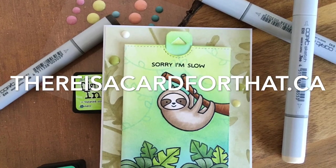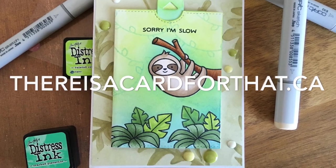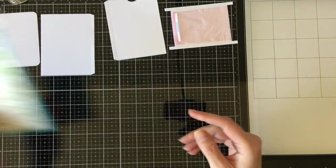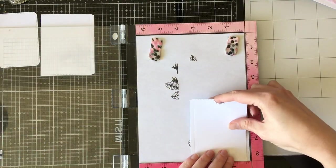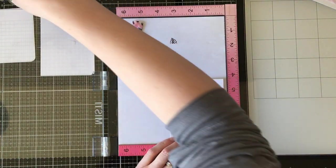Hello everyone, it's Trina here from thereisacardforthat.ca and today I'm going to be making this belated birthday card featuring Lawn Fawn stamps, and there's quite a mashup. It's also going to be a double slider surprise card but with one slider, so a single slider surprise card.